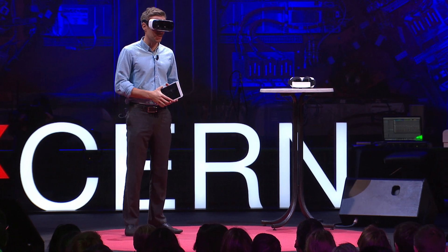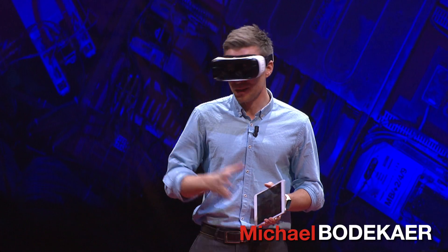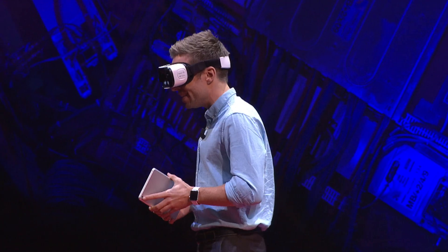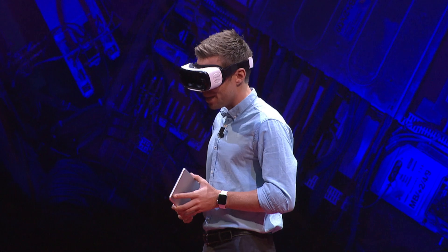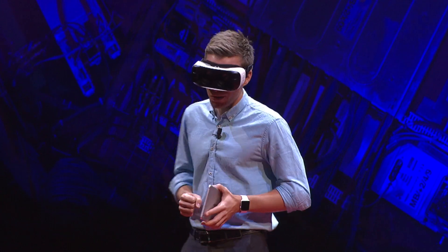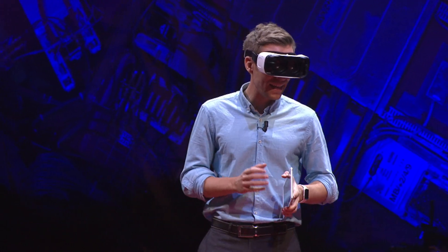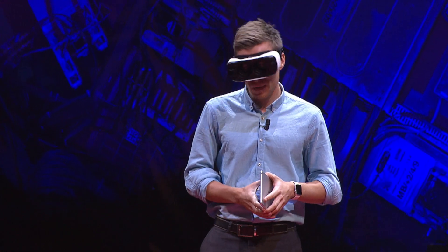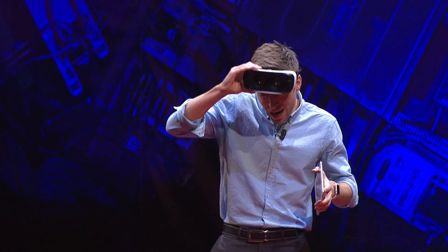Today I am going to show you how this tablet and this virtual reality headset that I'm wearing is going to completely revolutionize science education. And I'm also going to show you how it can make any science teacher more than twice as effective. But before I show you how all of this is possible, let's talk briefly about why improving the quality of science education is so vitally important.